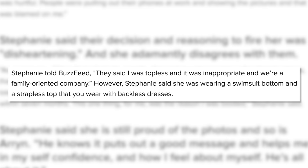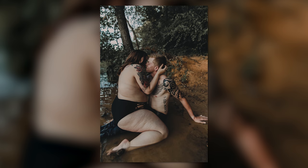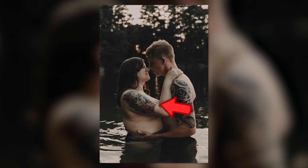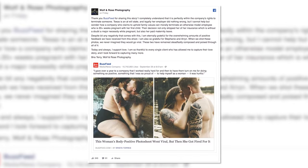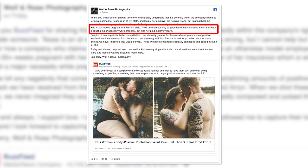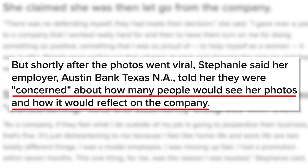According to BuzzFeed, Austin Bank Texas N.A. told Stephanie that the topless photos were inappropriate for a family-oriented company. However, she was wearing a swimsuit bottom and a strapless top worn with backless dresses. Still, the employer had already made their decision and Stephanie was left without a job. On top of that, she's 20 weeks pregnant and will now lose her health insurance and any paid maternity leave she would have had.